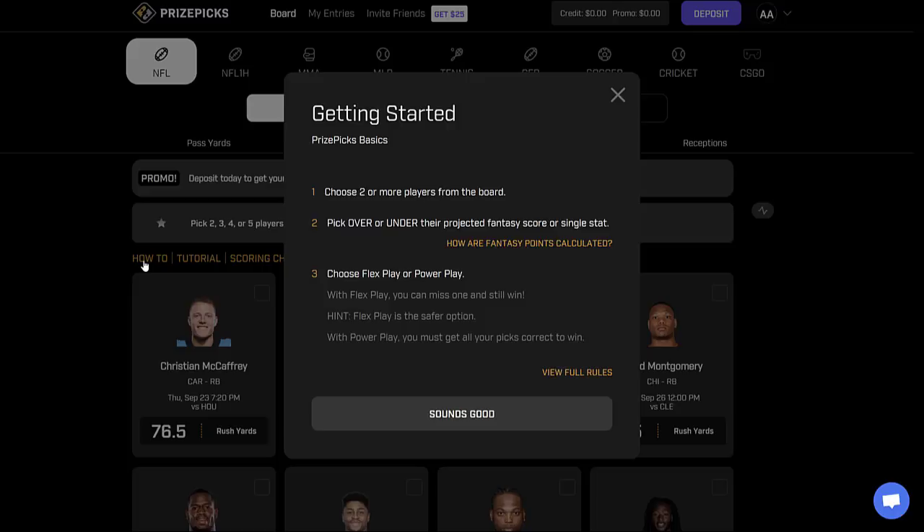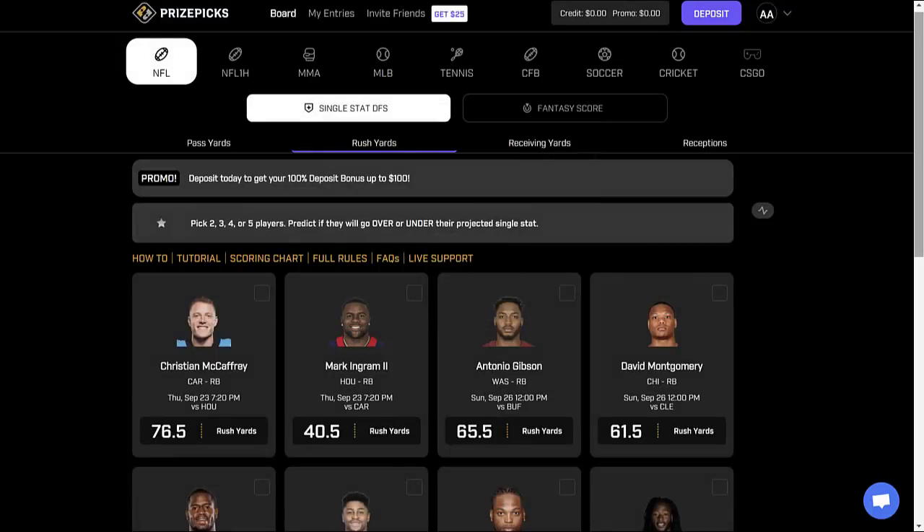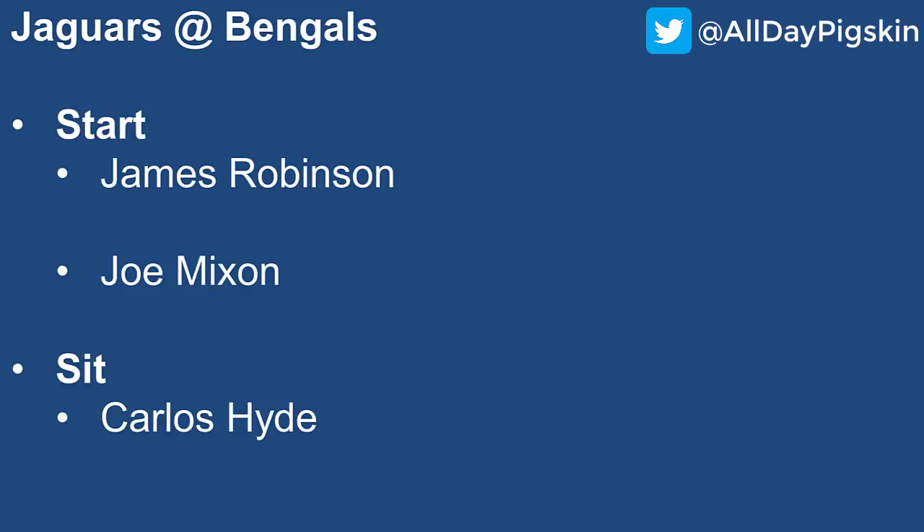Price Picks allows you to do exactly that. They have many different player prop bets — not only in terms of single stat DFS, but also in terms of fantasy score — and you can combine them any which way you want. It's super simple and easy to use. All you have to do is choose two or more players from the board and pick the over or under on their projected fantasy score or single stat. You've got two options: a flex play where you can miss one selection but still win, or a power play where if you get all picks correct you win even bigger.